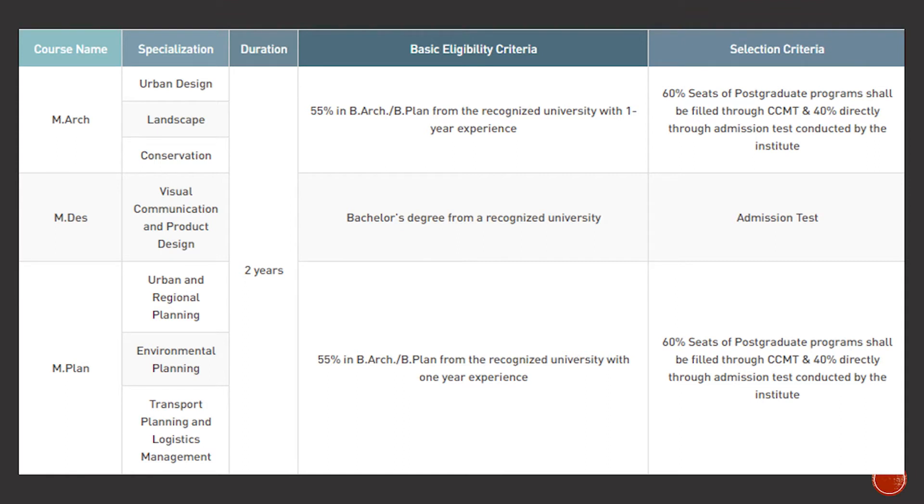For PG selection, 60% of seats in M.Arch and M.Plan are filled through CCMT, and 40% are filled through an admission test conducted by the institute. For M.Des, admission is entirely through an admission test. CCMT is the governing body that manages the 60% seat allocation based on parameters including your score, graduation details, and academic records.